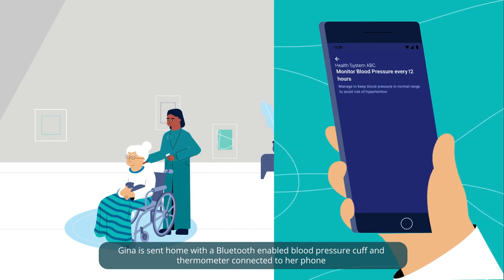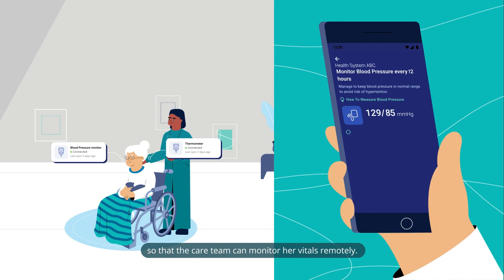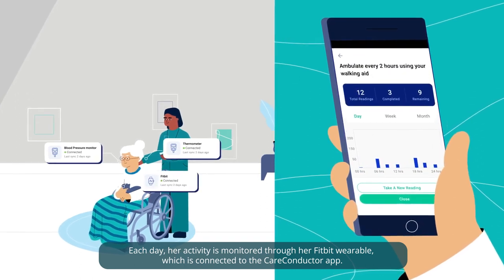Gina is sent home with a Bluetooth-enabled blood pressure cuff and thermometer connected to her phone so that the care team can monitor her vitals remotely. Each day, her activity is monitored through her Fitbit wearable, which is connected to the Care Conductor app.